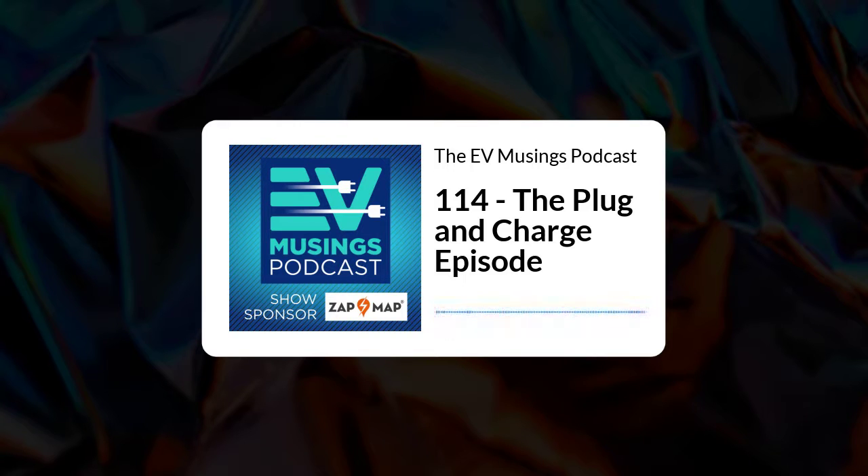Hi, I'm Gary and this is episode 114 of EV Musings, a podcast about renewables, electric vehicles and things that are interesting to electric vehicle owners. On the show today we'll be looking at plug and charge technology: what is it, how does it work, and why do we want it?